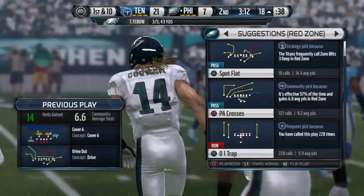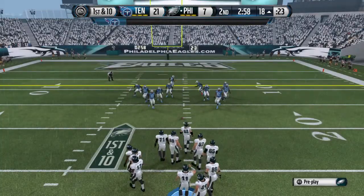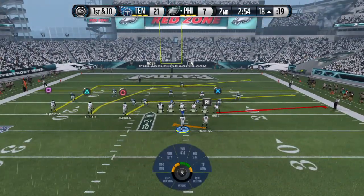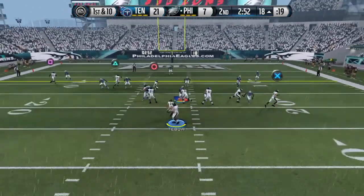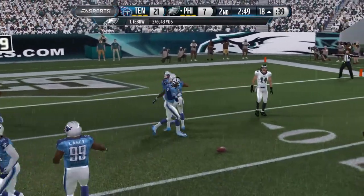Any time you get in the red zone, you want to punch it in and get seven points. They're being dominated today and they're down more than seven, but don't worry about it — score here and just keep playing. First down at the 18, and that pass is swatted away incomplete.